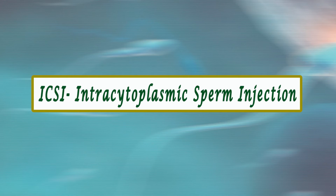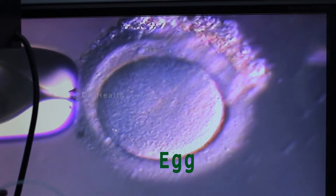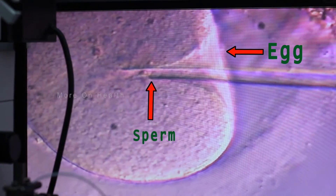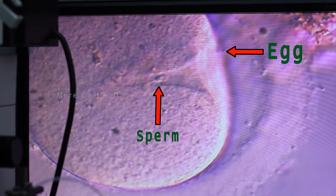ICSI stands for intracytoplasmic sperm injection. To put it very simply, what we are doing in an ICSI cycle is taking the female egg — the female egg is surrounded by a hard protective layer called zona pellucida — making a hole through the zona pellucida, picking up a healthy sperm, and injecting that sperm directly into the egg through the zona pellucida with a needle under a microscope, which magnifies the egg as high as five hundred times.